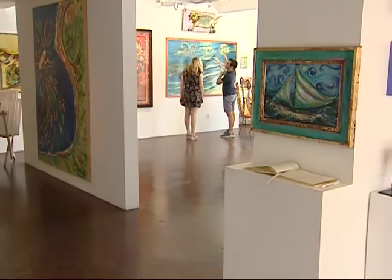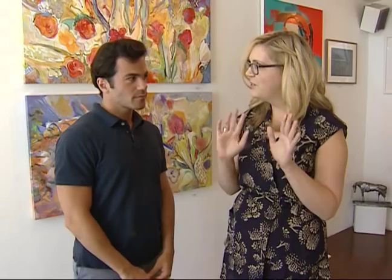Well, thank you Kate. I really enjoyed the galleries here — a lot of great work. Thank you for coming. So where can someone find out more information? We're open seven days a week and our address is 1431 Ocean Avenue, Suite 1800 — right on the water. We have two websites: HamiltonGalleries.com and SantaMonica.BGArtDealings.com. Thank you so much.